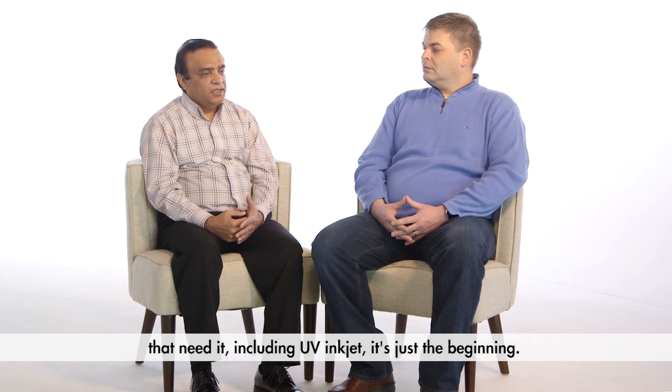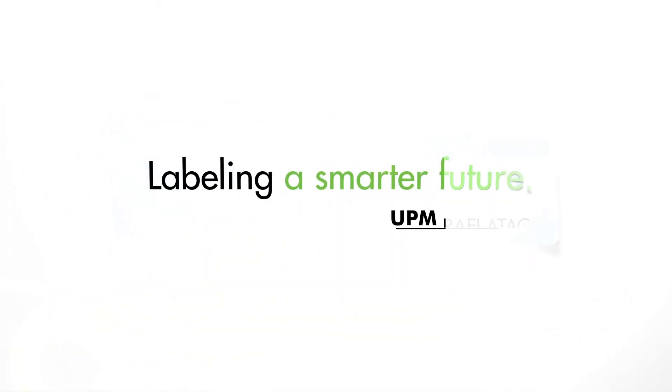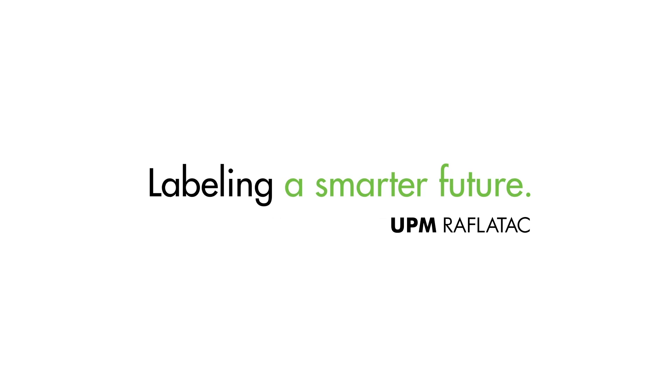We want to continue this collaboration across various digital printing platform products. UV inkjet is just the beginning. At UPM, we provide digital smarter solutions. UPM Raffle Tech is labeling a smarter future.